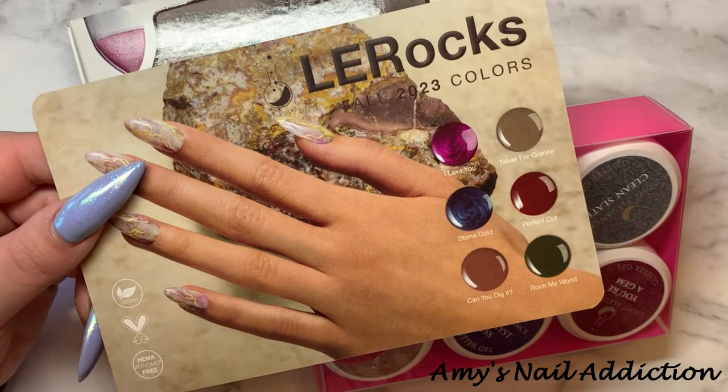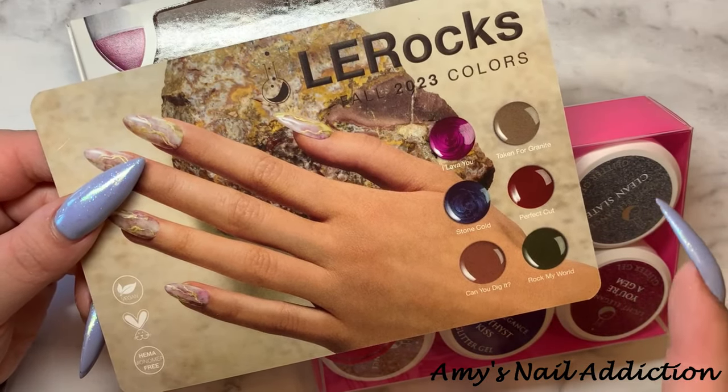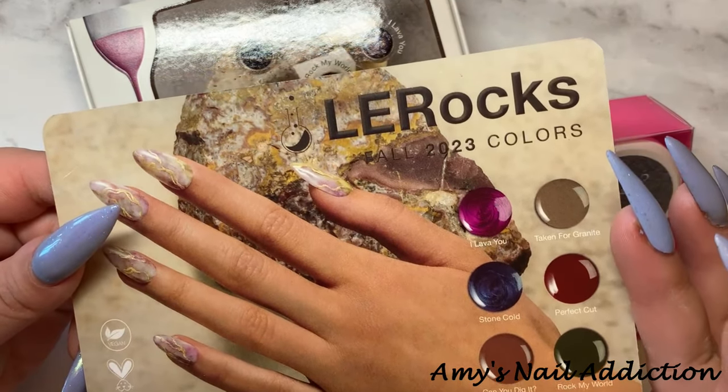Hey everyone, it's Amy. Today I have for you the fall release for Light Elegance. This is Ellie Rocks.